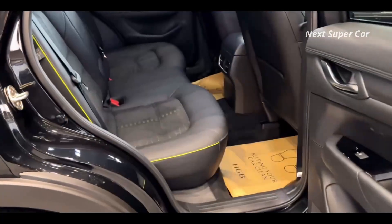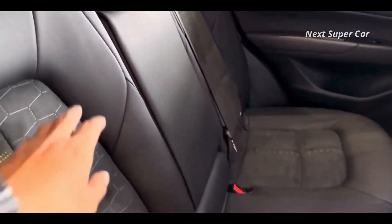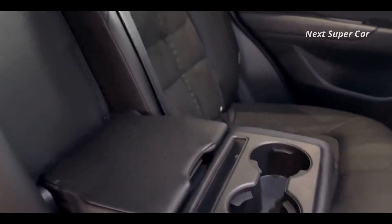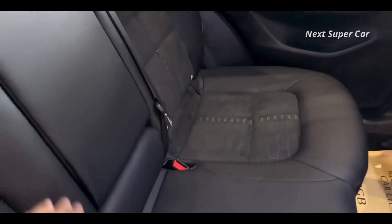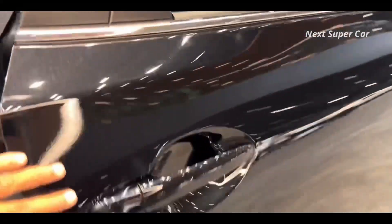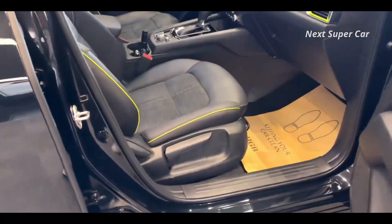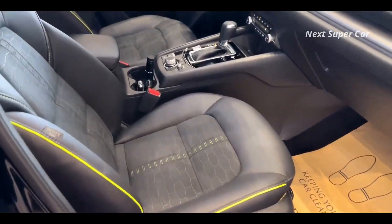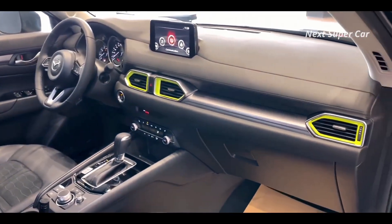Wake up inside the top-tier CX-5 models and you might think you've been transported into an Audi or a Mercedes. First-rate materials in a superb layout make it feel particularly upscale. The floor-hinged accelerator pedal feels better than the more common suspended style. The well-crafted steering wheel sits directly in front of the driver without being offset at an angle, and all of the front seat armrests are at the same height for ideal comfort.